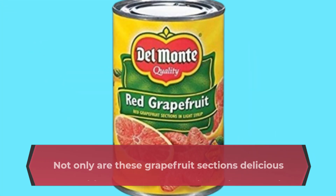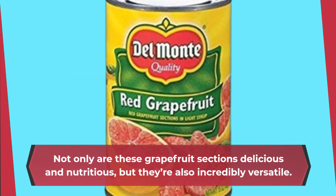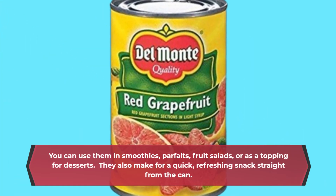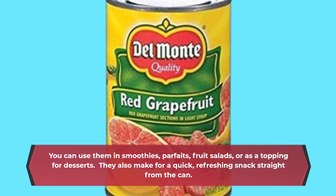Not only are these grapefruit sections delicious and nutritious, but they're also incredibly versatile. You can use them in smoothies, parfaits, fruit salads, or as a topping for desserts. They also make for a quick, refreshing snack straight from the can.